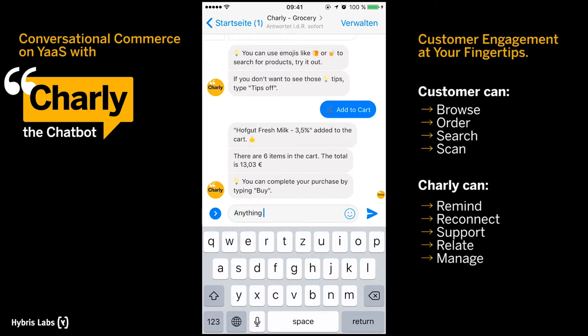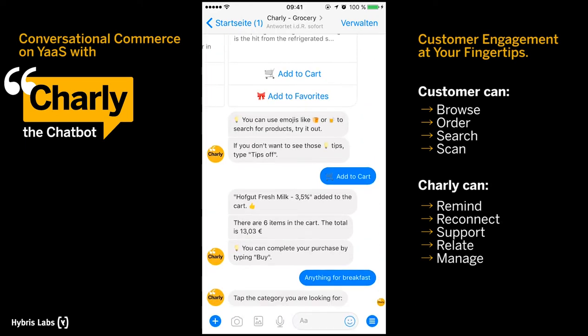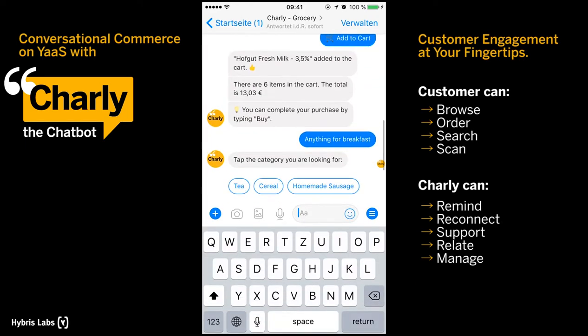One of Charlie's most essential features is of course the product search. You can use text, emojis, speech recognition, or EAN codes to find an item.